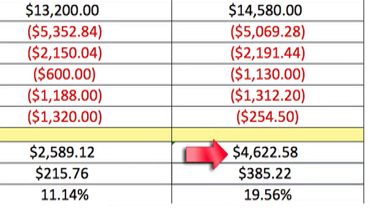Joe and Jeng have earned $385.22 per month in positive cash flow and an annualized cash-on-cash return of 19.56%. Please note that all numbers reflected in this case study are real and accurate and can be verified by settlement statements and leasing agreements by request.